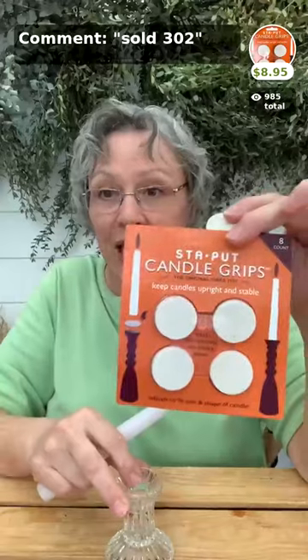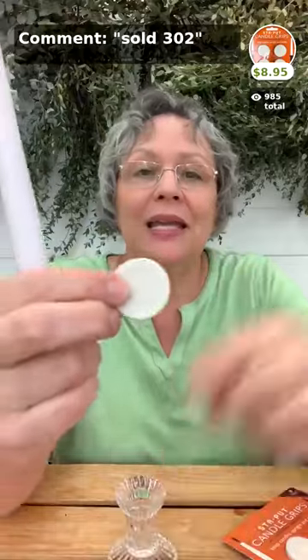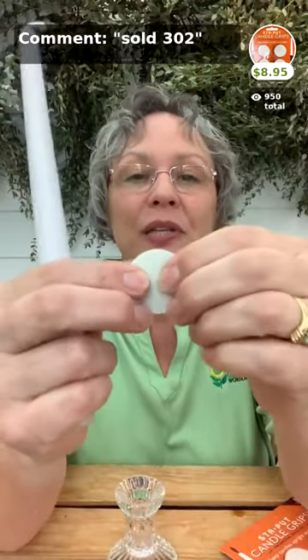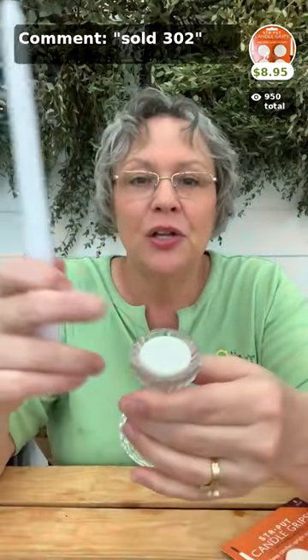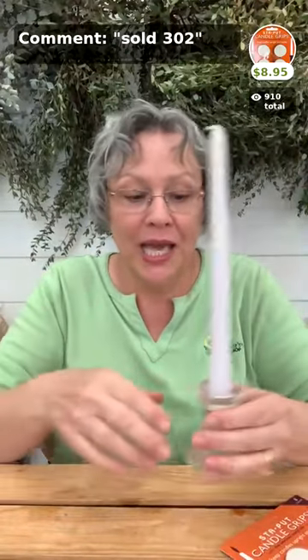The candle grips hold the candle in place inside the holder. They're grippy on one side and spongy on the other — you stick it in the holder, push the candle in, and whatever position you put it in, it stays. For a big candle, put three or four around the edge and it'll hold those big candles in place. It's $8.95 for an eight-count pack, and you can use them over and over for years.